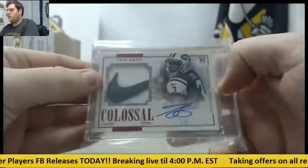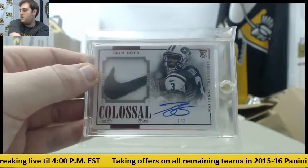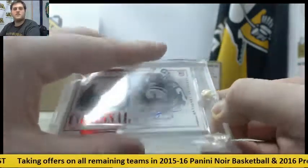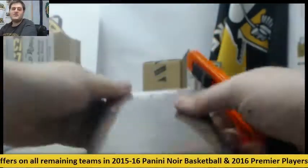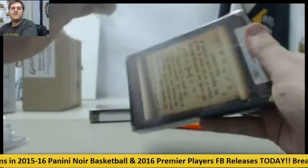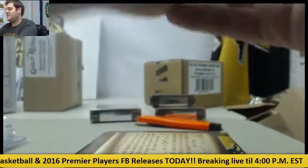Adrian Peterson, and 102 rookie colossal patch — Taj Boyd. Rookie colossal patch, Taj Boyd, 102 Nike swoosh for the Jets. You can join the hit draft, man.